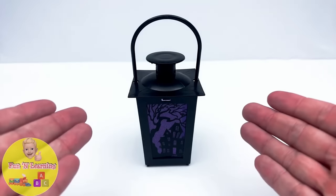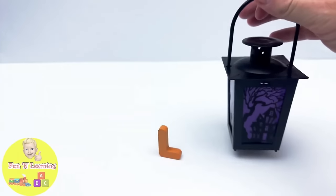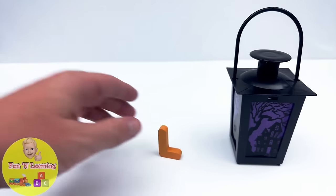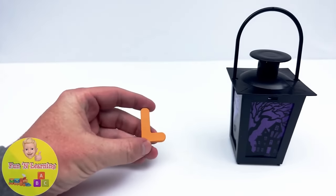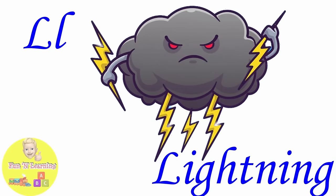It's a purple lantern. The letter L was inside. L is for lightning.